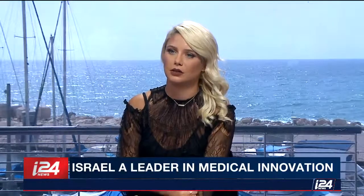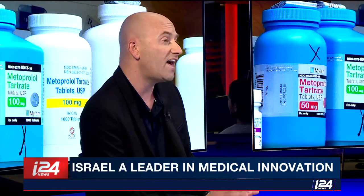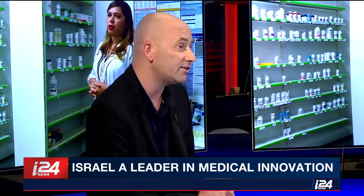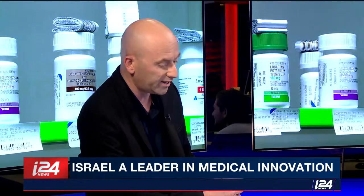Israel is investing in personalized medicine. Israel wants to become the leader in digital health. Bar-Ilan University, the Technion Israel Institute of Technology, and the Weizmann Institute of Science all have personalized medicine centers. The digital health sector is valued at about six trillion dollars, and the Israeli government wants to capture about ten percent of that market. It has invested about one million shekels in a government plan to collect health information from Israeli citizens and leverage it for medicine.